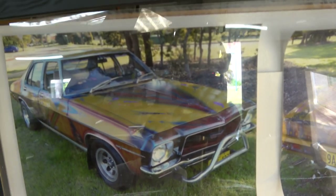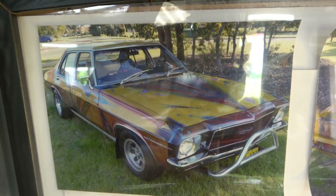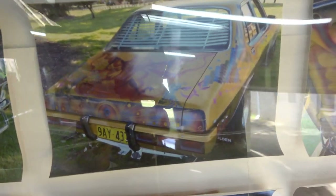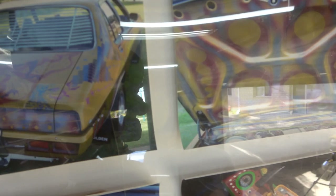So I bought this in 2012. I was looking for an HQ because we were going to buy a 2005 Monaro, and then my missus said, instead of that, why don't you build a car in honour of your uncle? He had a Monaro.